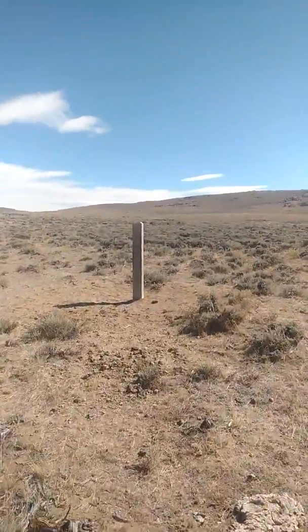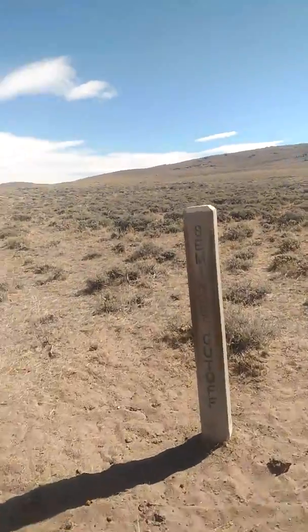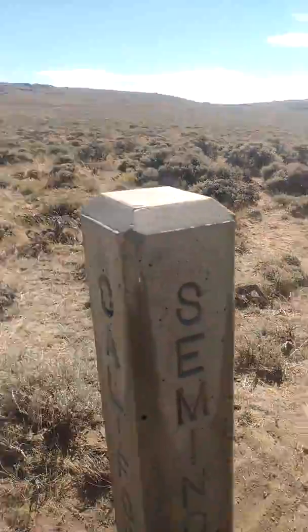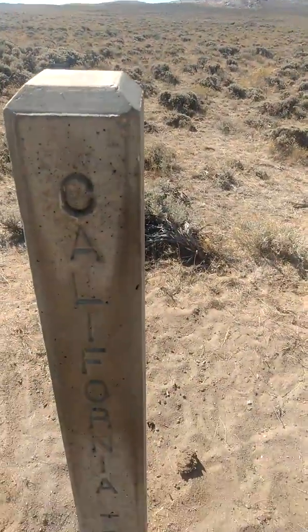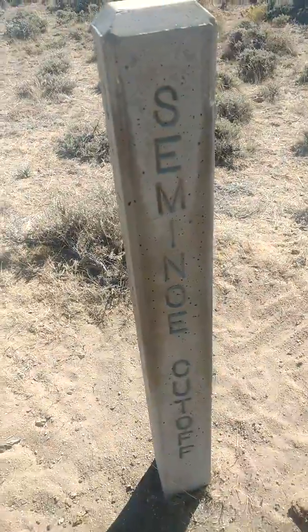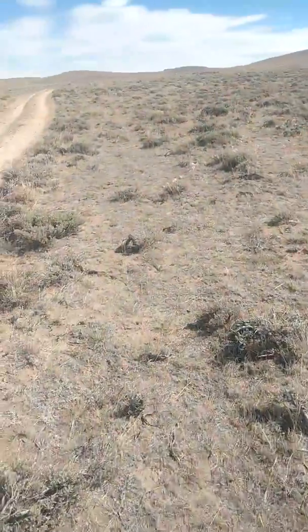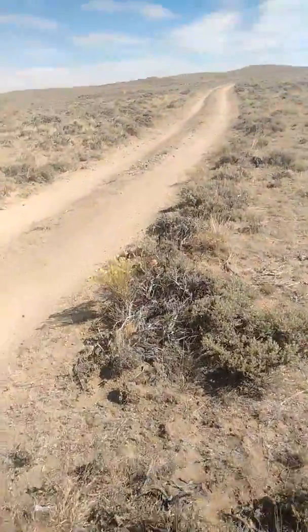As you can see, this one says Seminoe Cutoff — route of the California Trail — and that's what I'm following right now. Last night I camped on the Oregon Trail and Pony Express.